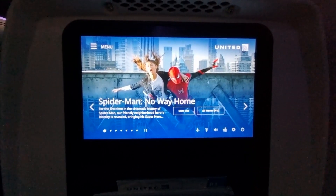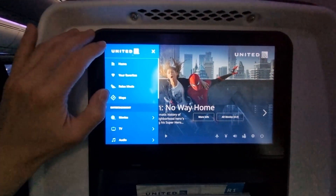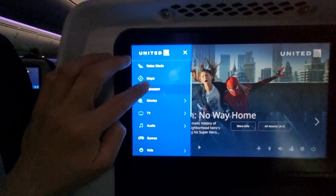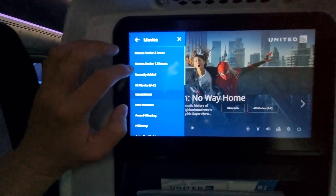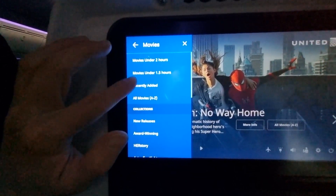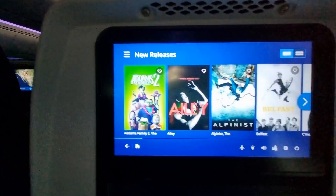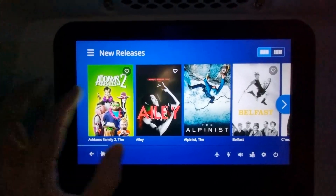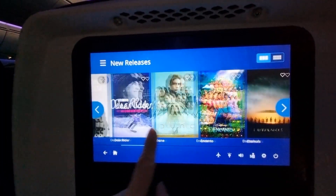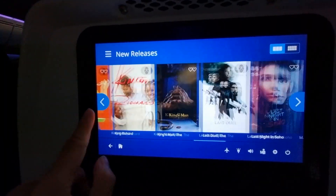Before we land, let's check the in-flight entertainment. On the left there's home, favourites, and maps. Movies — their movie selection is actually not too bad. They split it into under two hours, under one and a half, and recently added. They have new releases as well — usually I like to see the new releases. I don't think they're too bad based on my understanding.